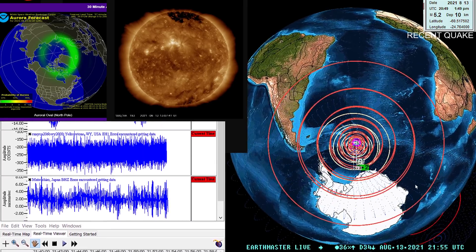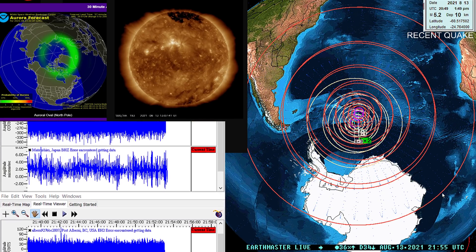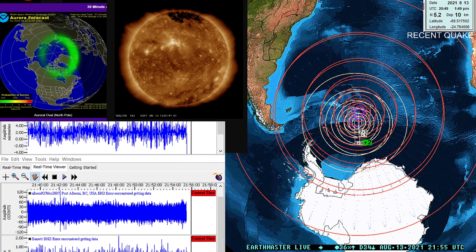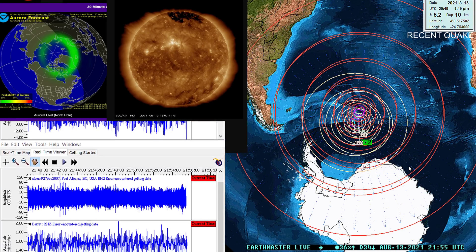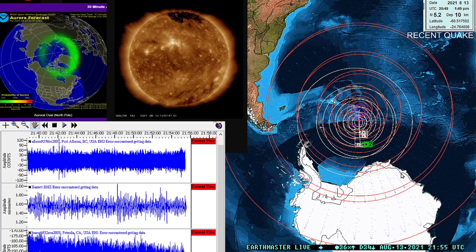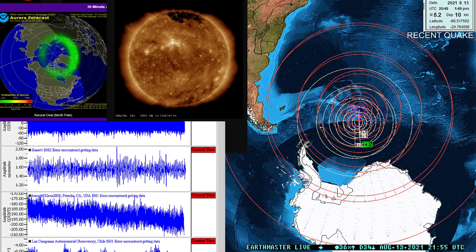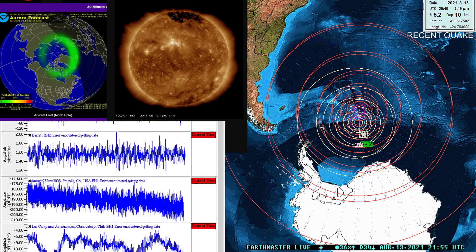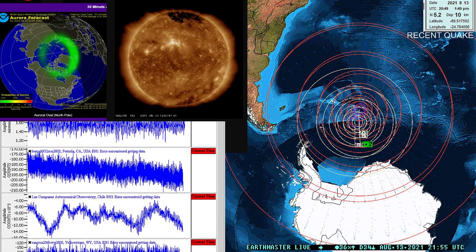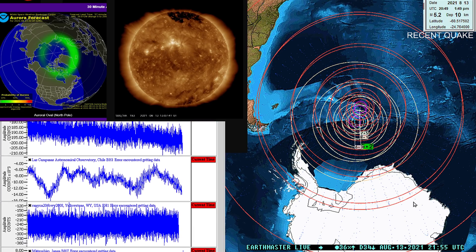It's an 8.1 magnitude quake, hiding right underneath that 7.5 we saw yesterday. Right about as that 7.5 hit, we saw a little bit larger of a signature showing up on quite a few distant seismograph stations along with the 7.5. So basically the 7.5 was acting as a shadow, or at least a coverage area, for that 8.1 that was hiding kind of in the shadows.